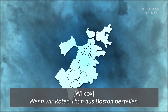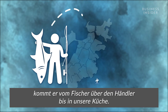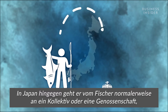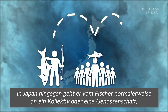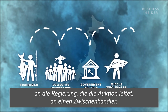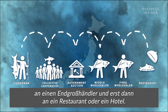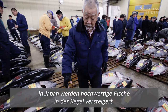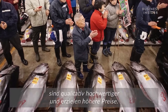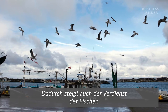Wilcox says the fish is also handled better in Japan than in the U.S., so there's less damage and more precise cutting. A Boston bluefin goes from the fisherman to the distributor to your door. Whereas in Japan, it goes from the fisherman to a collective or cooperative, to the government running the auction, to a middle wholesaler, to a final wholesaler, to a restaurant or hotel. All high-end fish are auctioned in Japan — fish that's more sought after, caught in a better place, handled better, and clearly better quality will go for a higher price, and that fisherman will get more of the money.